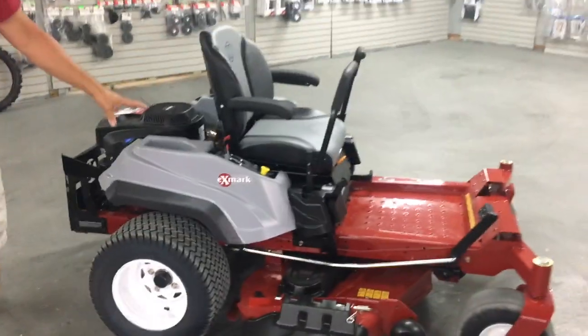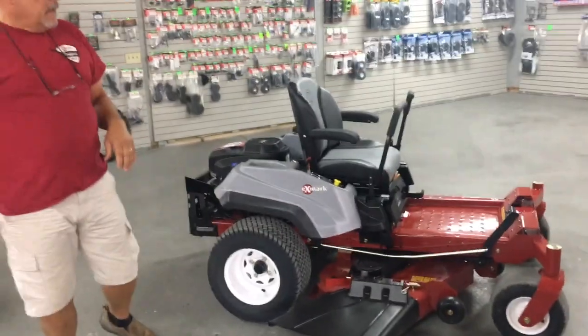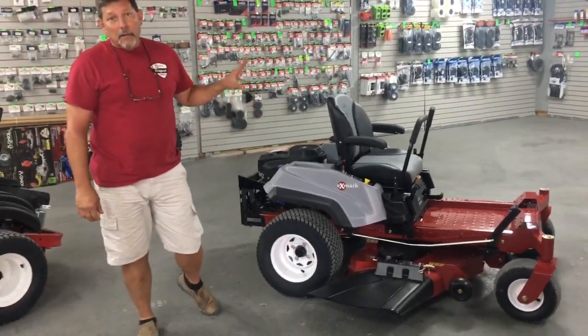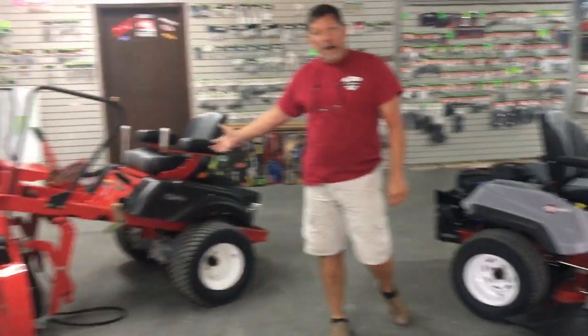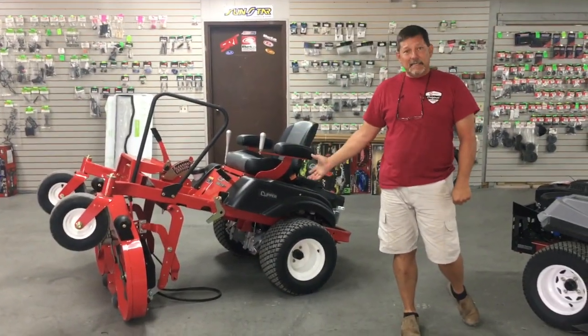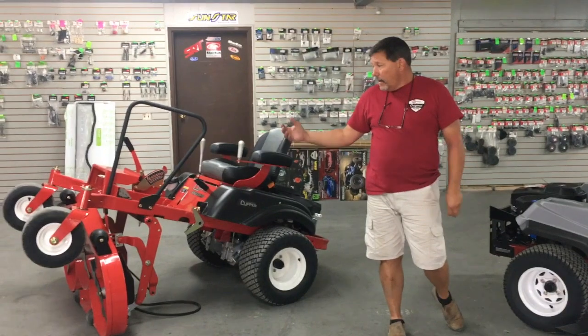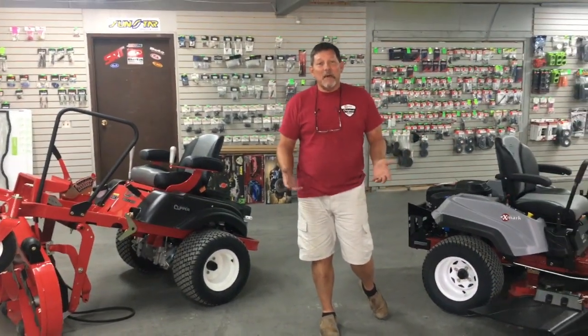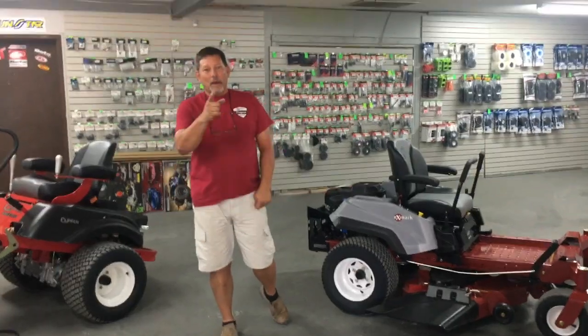Exmark is a tried and true brand — they've been around for quite some time, they're owned by Toro now, and you can't go wrong with them, and it's $1,200 less. Country Clipper is another great brand, been around since 1984, handmade, with lots of upgraded features. It's your choice — it's our job to give you the information to let you make a good decision. Thanks for watching our video.